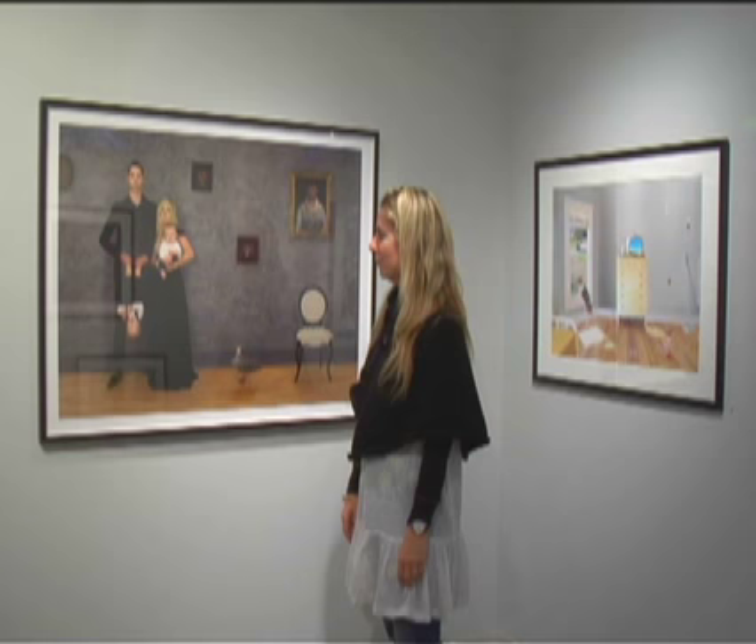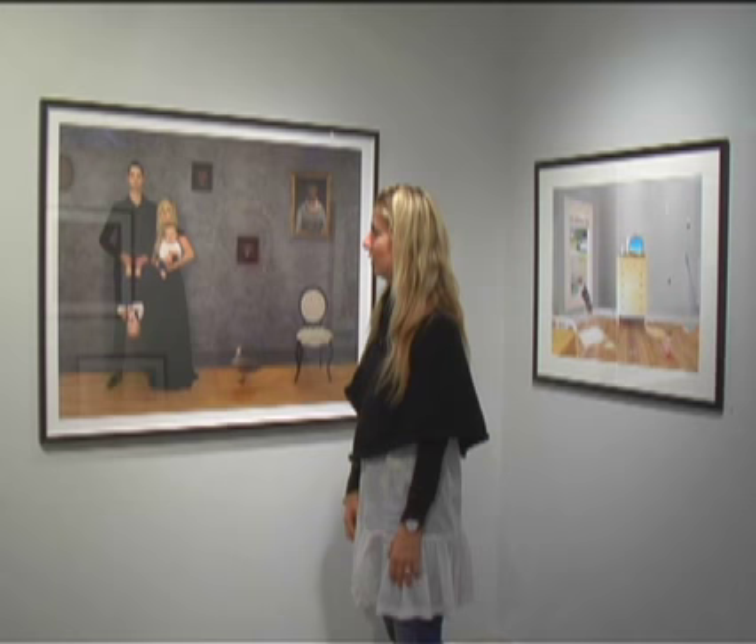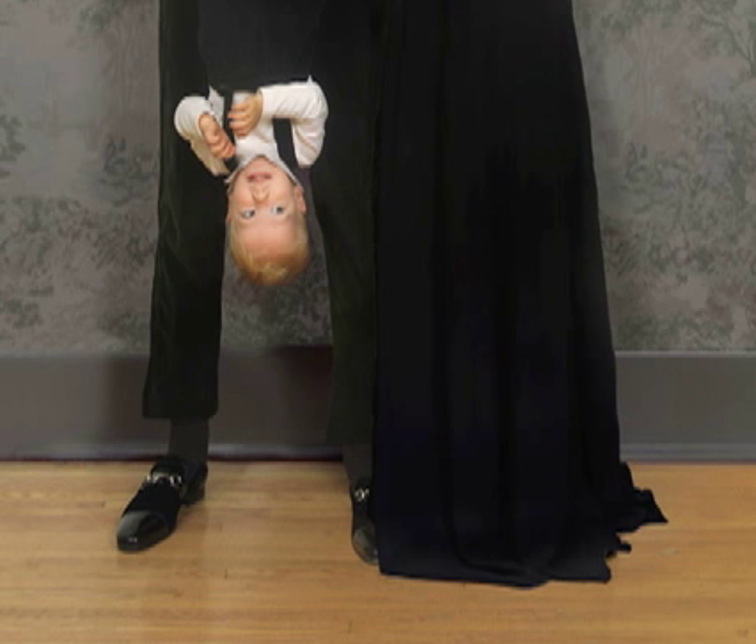The guy in this photo, he must be 6'5" or taller. And even though they sent the extra extra tall, it's still, as you can see, about four or five inches short on him. But after I got the shot, we all ended up kind of liking it.